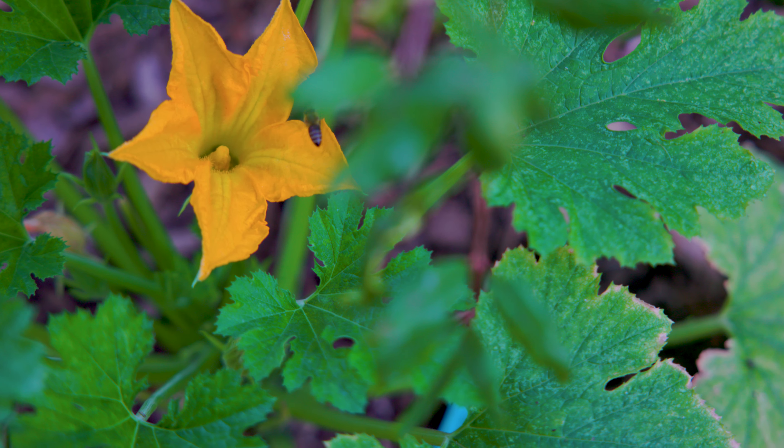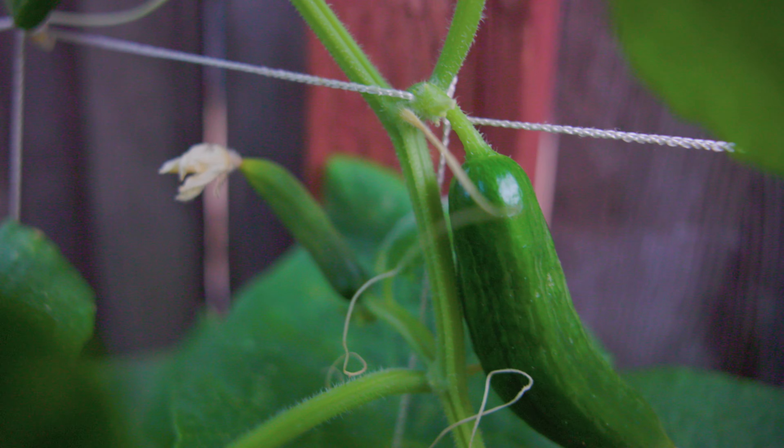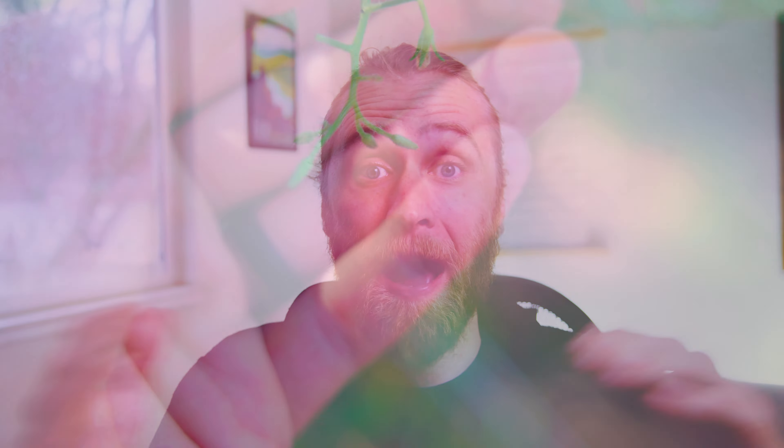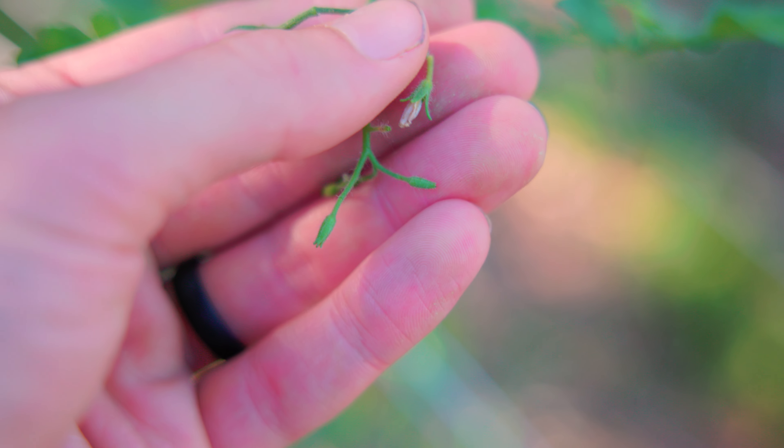What that means is the female flowers on these plants don't need to be pollinated in order to grow the fruit to maturity. Every female flower that grows on that plant is just going to automatically produce a full-sized fruit, even if there is no transfer from a male flower to that female flower. That automatically increases our production — the amount of food we get out of our garden — with zero work on our part.